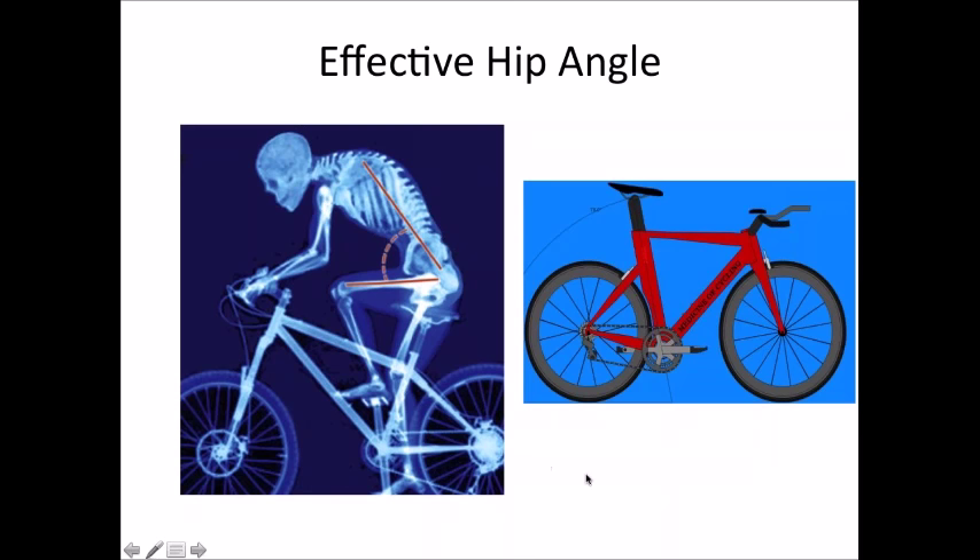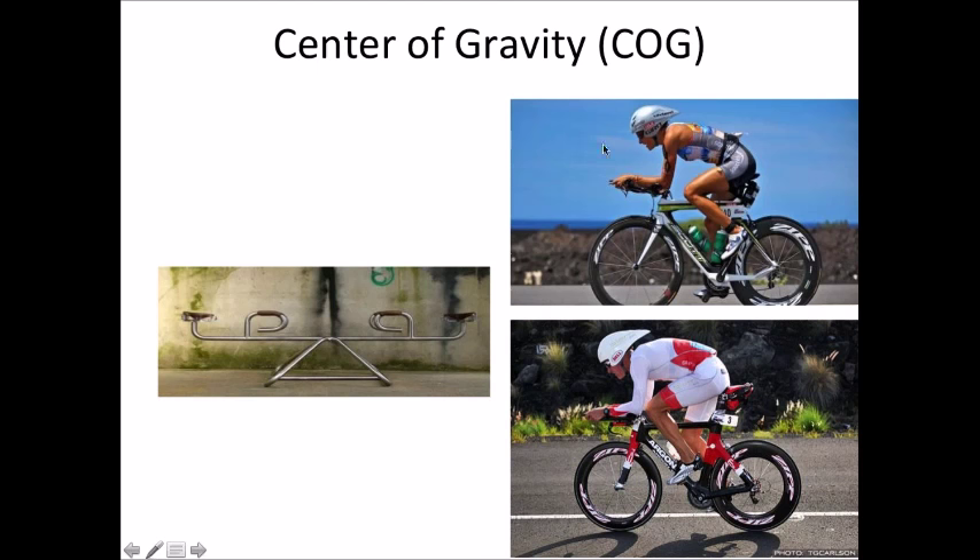The second component of an effective hip angle is where the rider generates the most power. When fitting somebody, I'll move them through a variety of positions to find out where they're creating the most power and having the smoothest pedal stroke. I'll then move into the next part of the fitting, which involves establishing center of gravity.